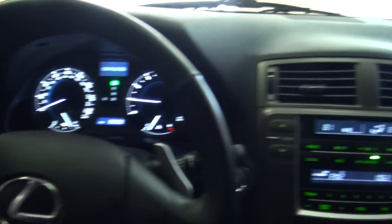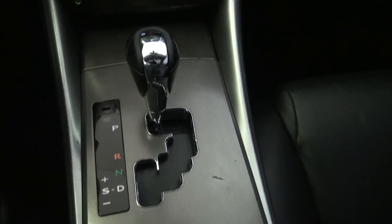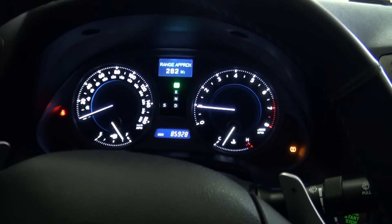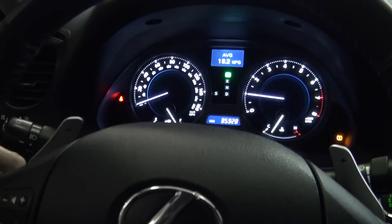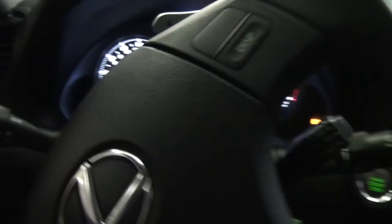Looks really nice of course when it starts up. Nice instrumentation — has a display in the middle that gives you the trip computer. The Lexus always had the hottest white gauges in the middle, you know, the brightest out there really. They really started that revolution.